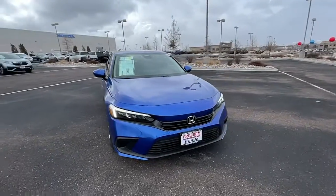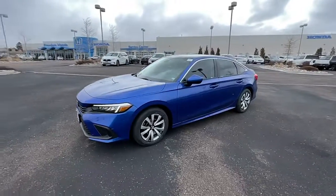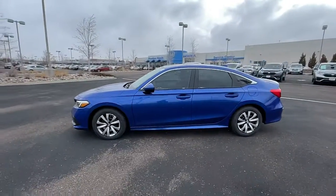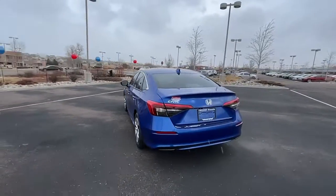Picture yourself in the 2022 Honda Civic. Presenting the Honda Civic sedan — the iconic, sophisticated compact that sets the standard for comfort, reliability, performance, and efficiency.